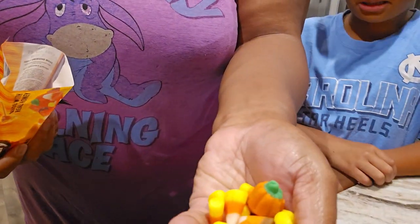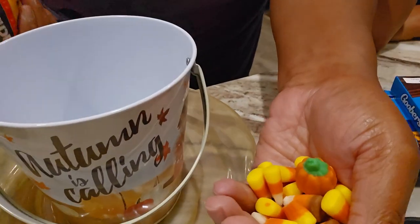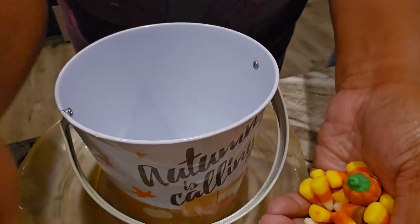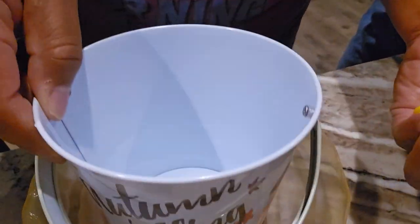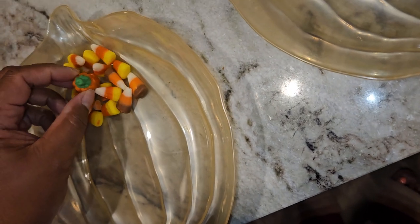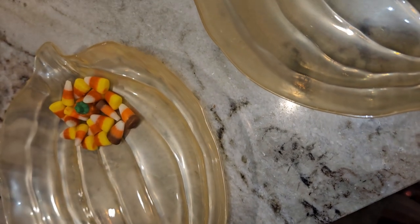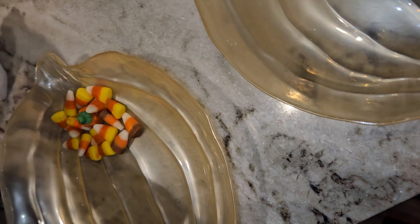We have some candy corn — and my hands are clean — so we're just going to put it around. I noticed I had some water in here, so I'm just going to wipe the water out. Candy corn, candy corn! And then we're going to get some Goobers.